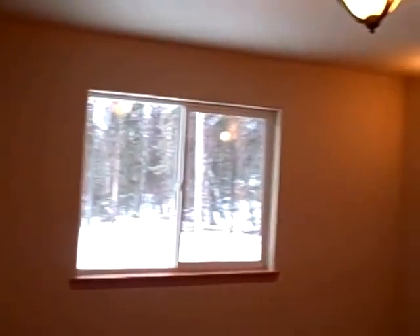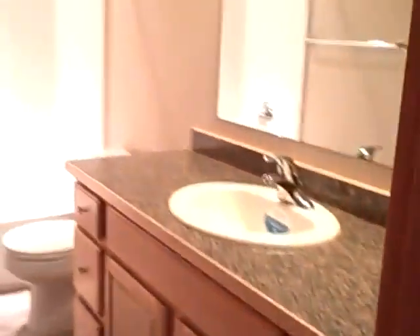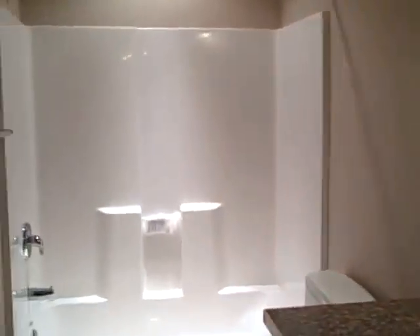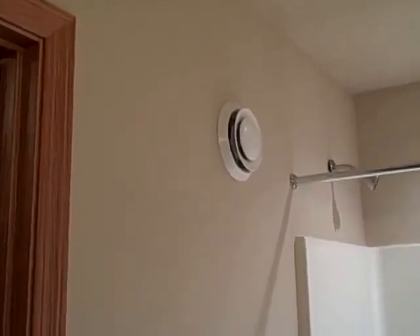Here's the master. The master is larger, with sconce lights on the wall. The master has its own bath with a shower. Notice the air handling unit — this place has an air-to-air heat exchanger. Walk-in closets.